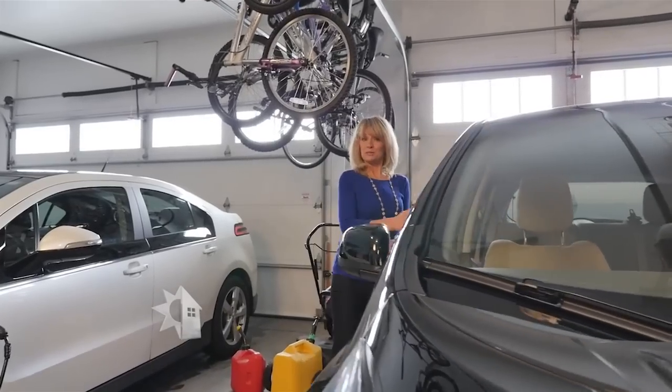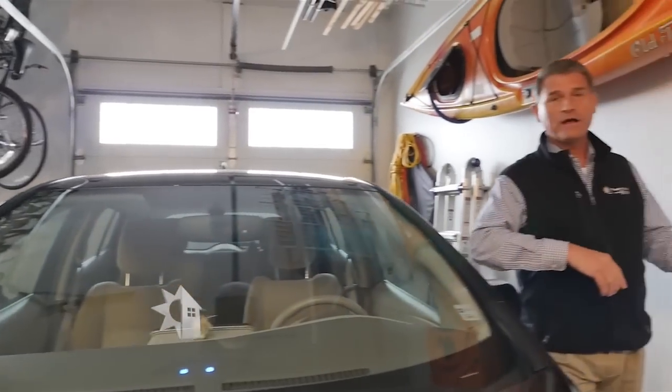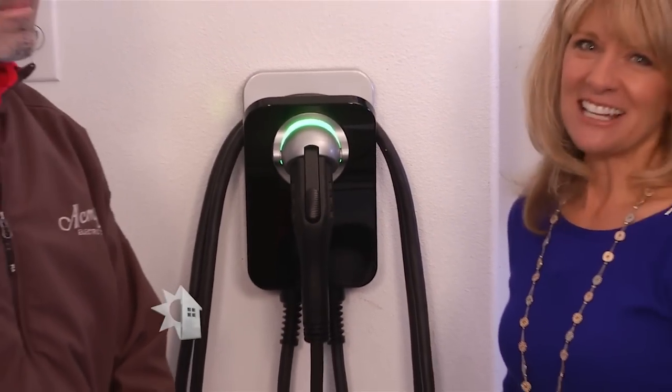Technically, all homes are equipped to charge an electric car. You can simply plug them into any standard outlet, and that's what we have right here. But depending upon the travel you do on a daily basis, you might want to consider making your home electric vehicle, or EV, ready by moving up to a level 2 charging system. Joining us is Glenn Henry with Acme Electric. Glenn, what does it mean to be ready for level 2 charging?